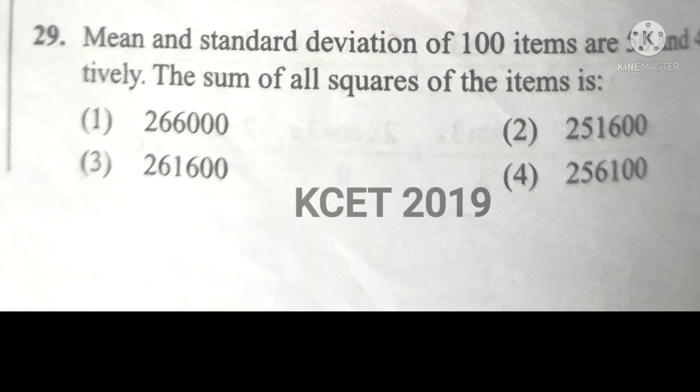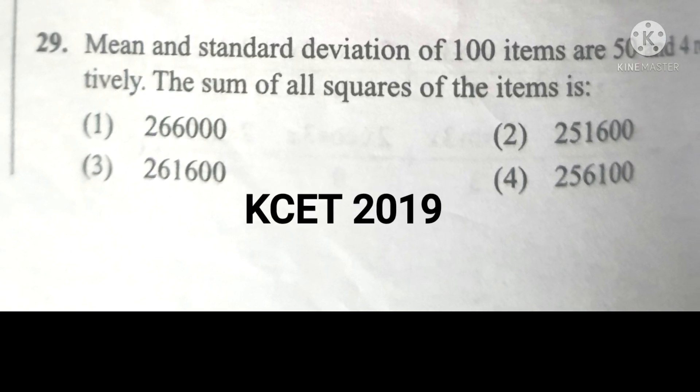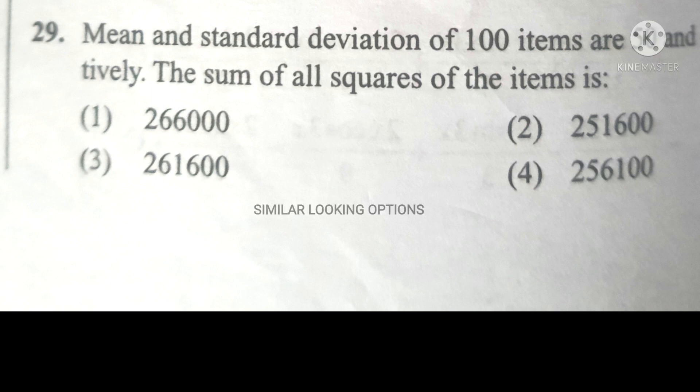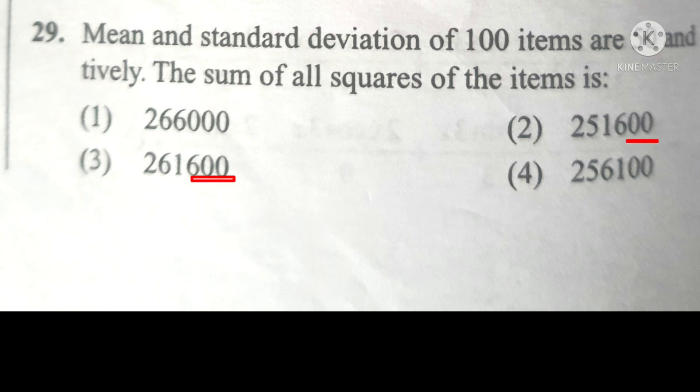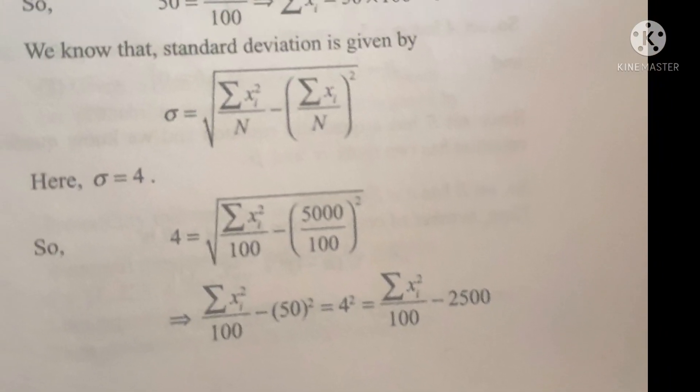This question is taken from KCET 2019 previous year question paper. Check which two options are almost similar — either from the start or the end. The second and third options are similar from the last; both have 600. The answer might be between these two options. To confirm, take help from the other two options and check for repeated numbers. The numbers in the second option match the fourth option 30% and the third option 70%, so option second is correct.